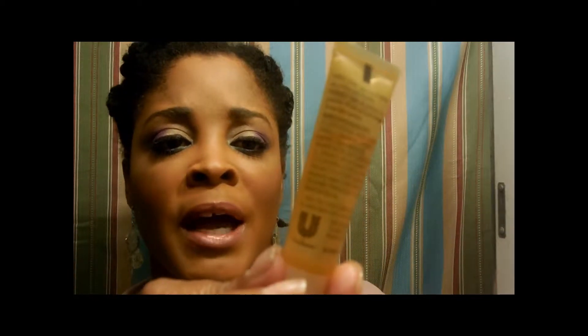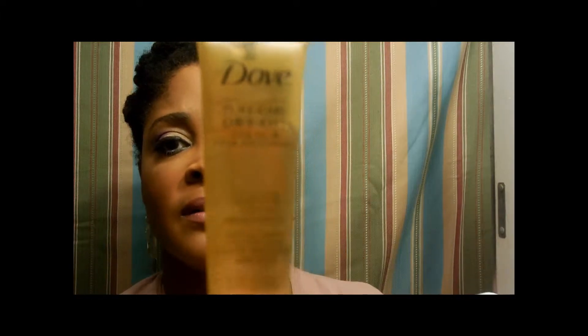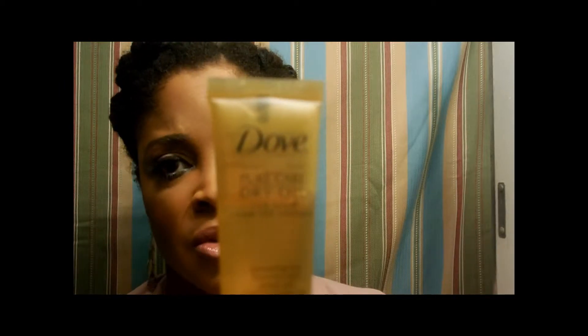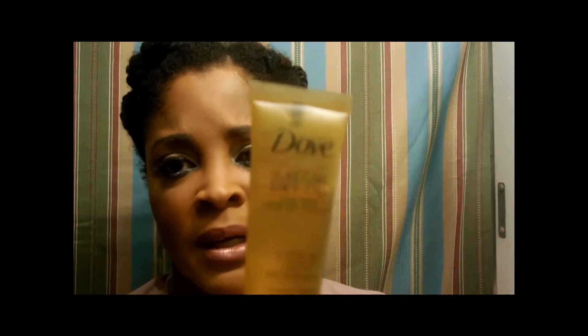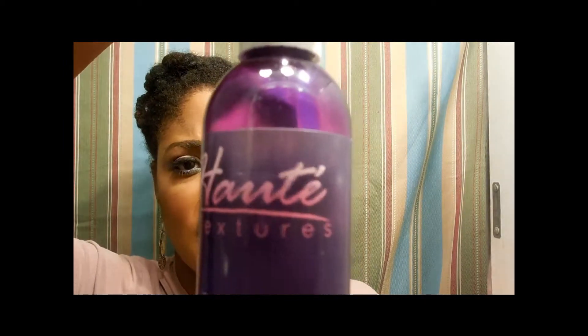Also in this curl kit there was an oil called the Dove Pure Care Dry Oil for hair with African macadamia oil and nourishing hair treatment. I don't think I've seen this in stores, probably because I don't look at Dove products too much, but I guess it was okay — I tried a little bit of it. Then there was a full-size eight-ounce bottle of the Hot Textures coconut co-wash.